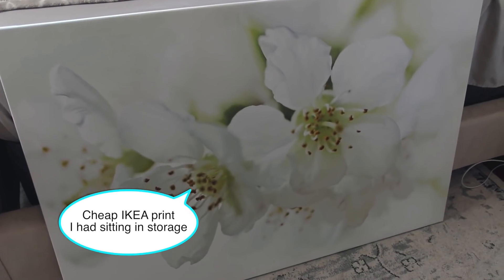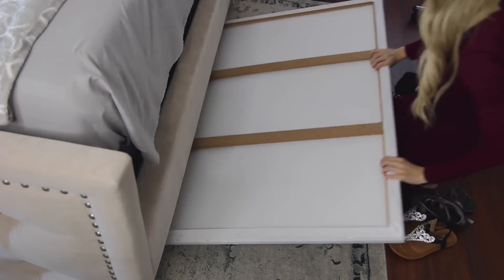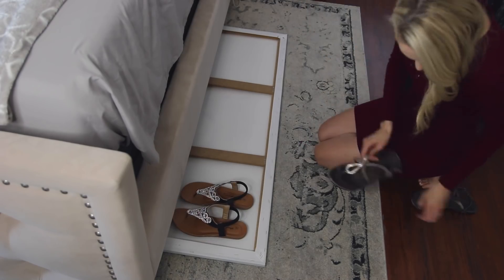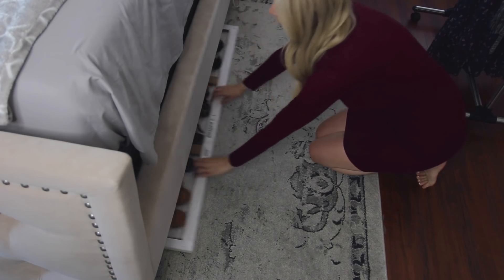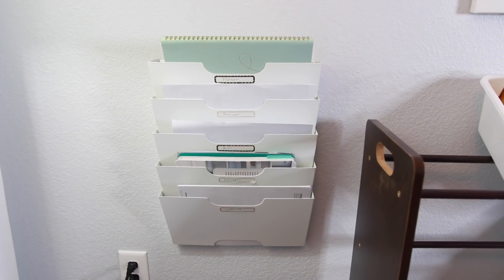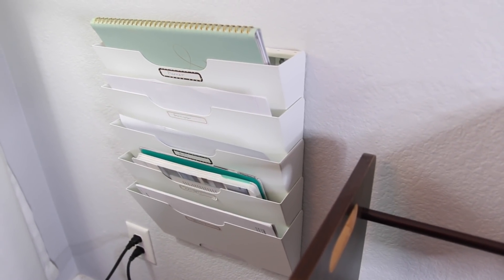You can get an inexpensive IKEA canvas picture or frame and use it for under-the-bed shoe storage — I actually showed this in my small closet organization video and it's one of my favorite organization ideas. It's a great way to utilize otherwise dead space. I love this wall-mounted tiered file holder rack — what I like about it is that it's very flush to the wall and doesn't take up a lot of space like a full file cabinet would. I'm going to use this to store and organize paperwork, since I'm self-employed and need to keep track of receipts, bills, and invoices.